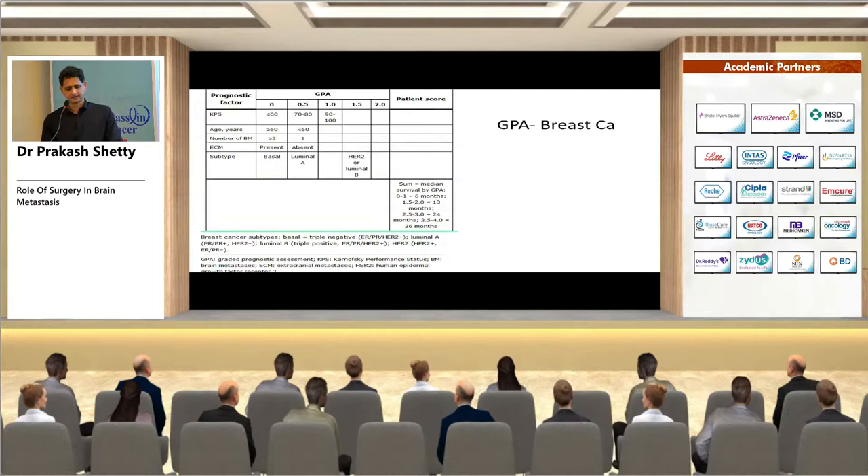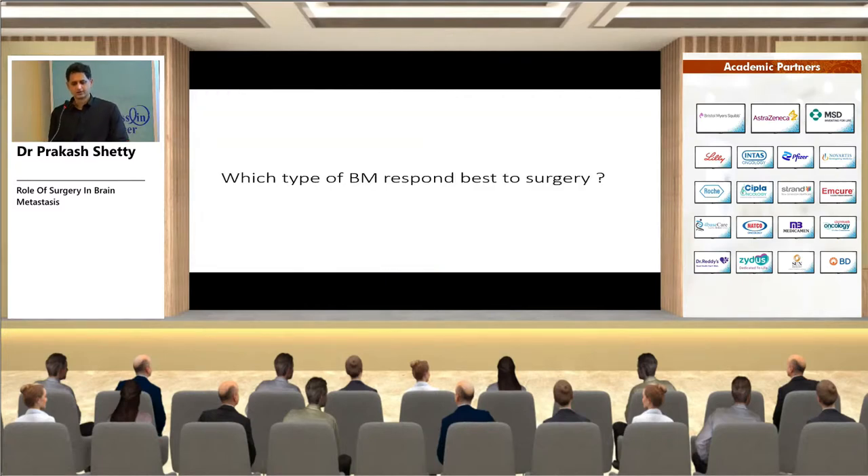The GPA sheet for breast carcinoma includes all relevant factors with corresponding scores. You add up the scores to derive a predicted survival — whether six months, 13 months, or 36 months — based on the GPA score.